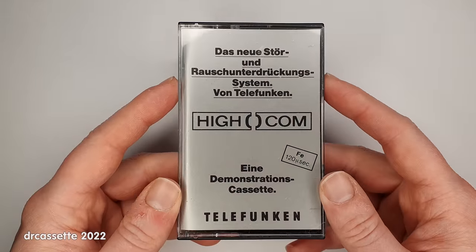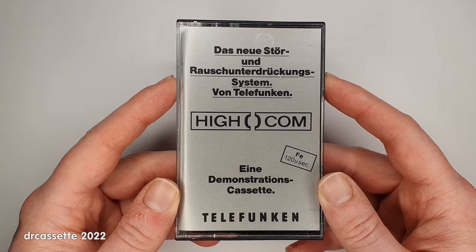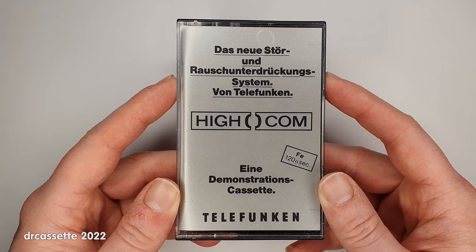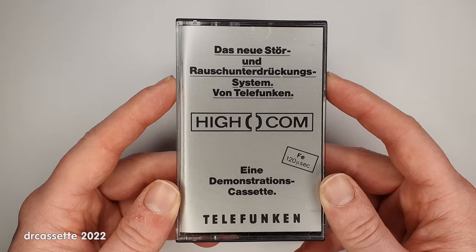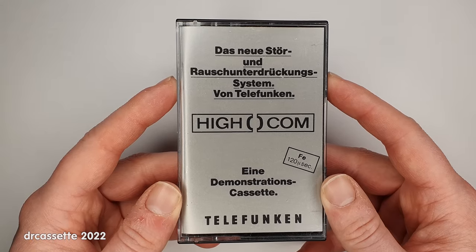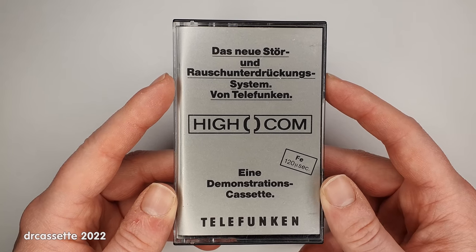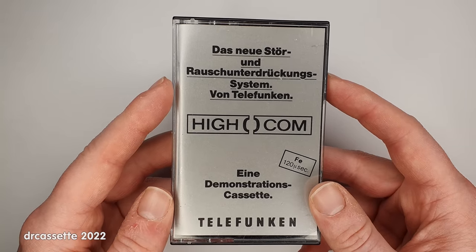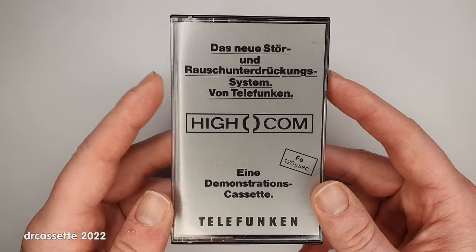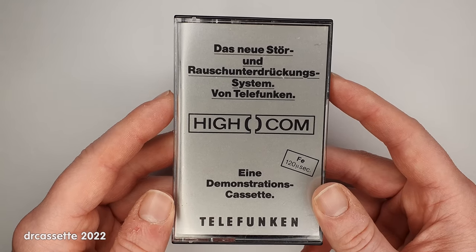I'm going to start with this pre-recorded cassette. This is a Telefunken Highcom demonstration cassette. Telefunken developed the Highcom noise reduction system and had it on the market from 1978 until 1986. This cassette was made in around 1980. All of the cassette decks equipped with the Highcom noise reduction system were shown playing this demonstration cassette in their 1980 catalog.